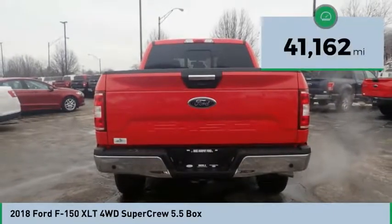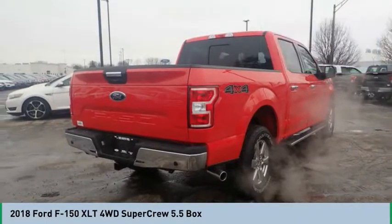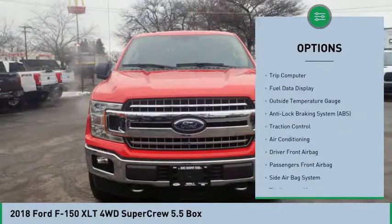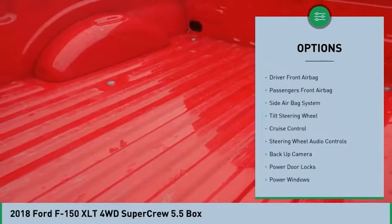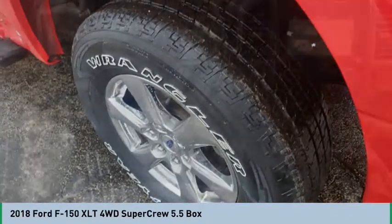This vehicle has less than 45,000 miles. Here are some of this vehicle's great options: traction control, powered driver's seat, backup camera, remote engine start, running boards, heated seats, steering wheel audio controls, four-wheel drive, air conditioning, Bluetooth.